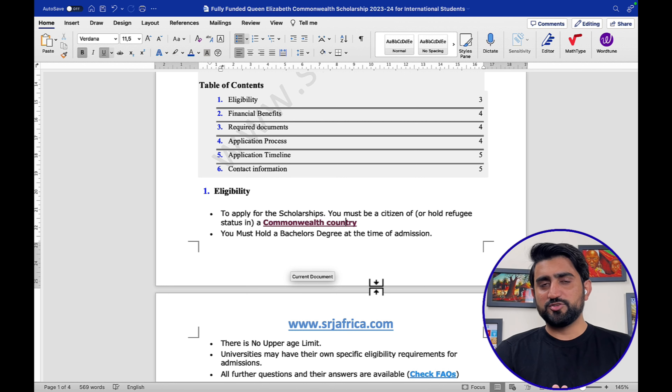I will show the different requirements of universities offering this scholarship to international students. If you have further questions, there is a frequently asked questions section and the link is available in the description, where you can find more detail about any specific questions.